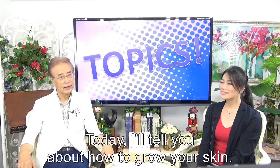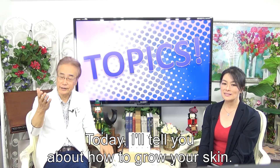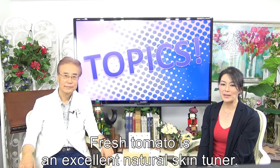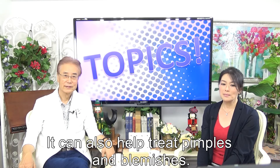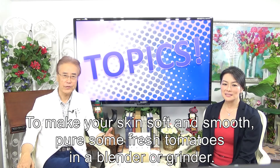Today, I'll tell you about how to improve your skin. Do you have tomatoes in your house? Fresh tomato is an excellent natural skin toner. It can also help treat pimples and blemishes.